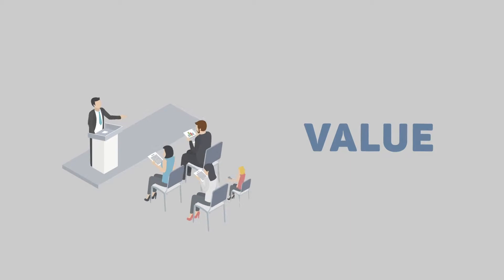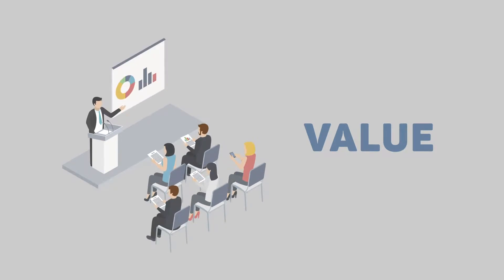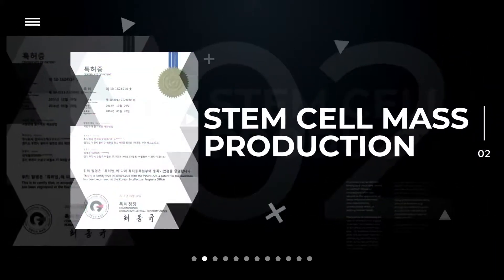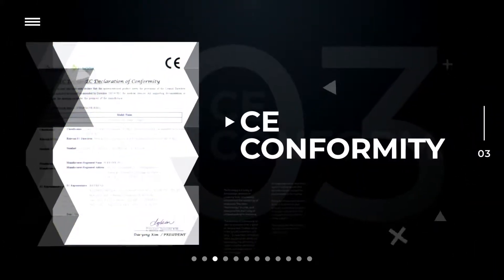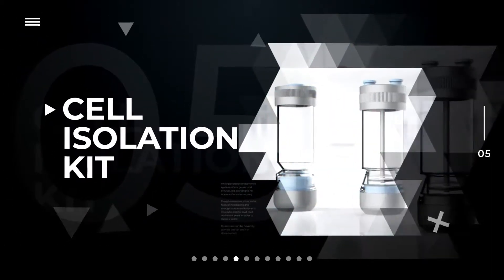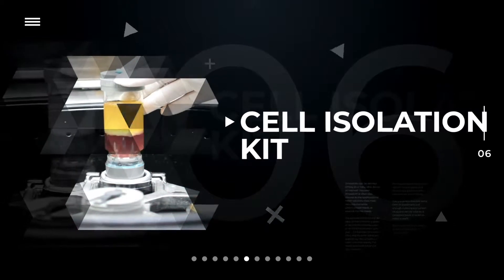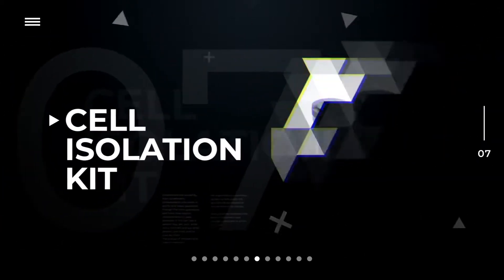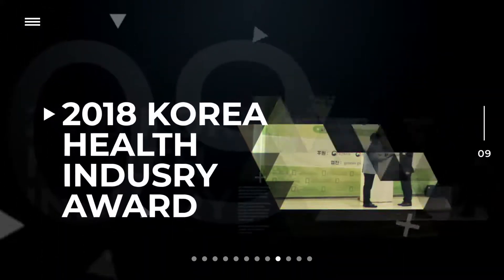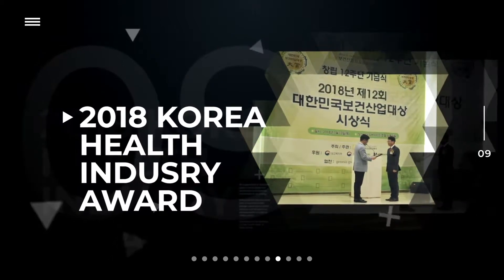At nBiotech, we value our technology. We have a competitive edge in the stem cell field and a number of patents and certifications. The stem cell isolation kit we successfully developed through a national research project helps isolating stem cells safely and quickly from fat tissue. Thanks to this kit, we have won the number one Brand Satisfaction Award and the Ministry of Food and Drug Safety Commissioner Award.